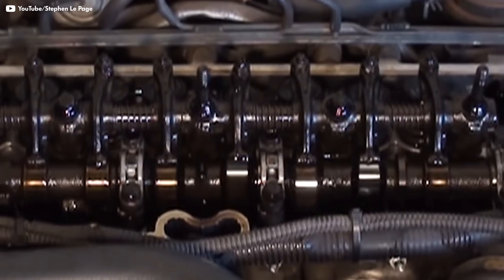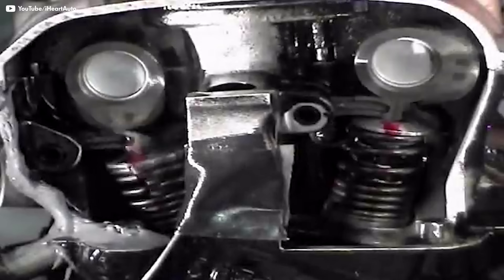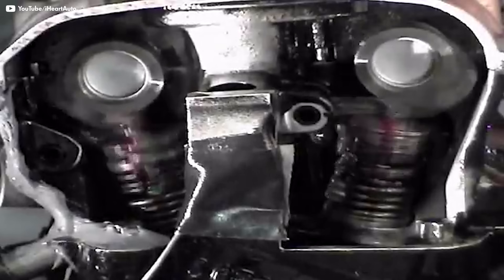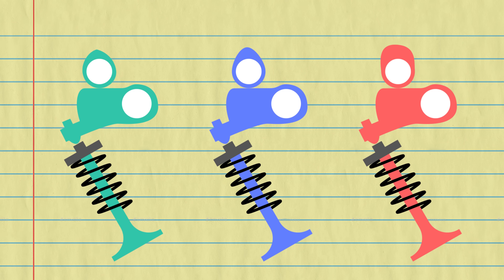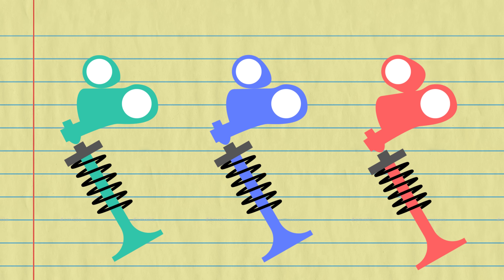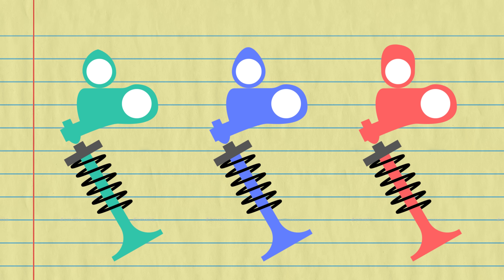Some engines use a single camshaft to control all of the intake and exhaust valves, while others use separate camshafts for each set of valves — single cam versus dual cam. The exact shape of the cam determines when the valves open, how much they open, and when they close. For lots of complicated reasons, that camshaft can totally change the personality of an engine.